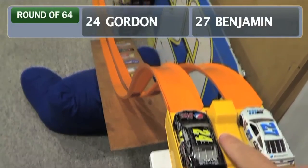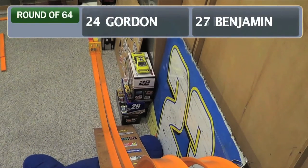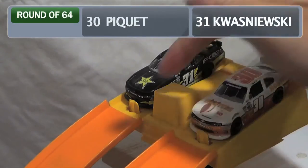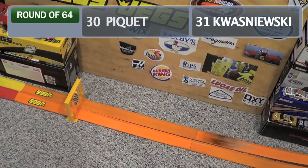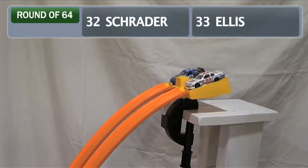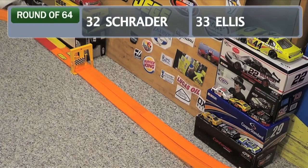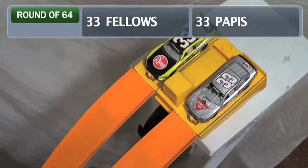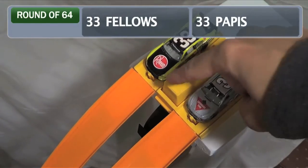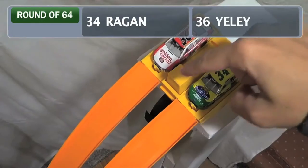Coming up next, returning champion Jeff Gordon on the inside lane and Kyle Benjamin on the outside — Gordon's gonna move on yet again. Nelson BK on the inside, Dylan Kwasniewski on the outside — Kwasniewski bumps off the Brazilian. Ken Schrader against Ryan Ellis — slow start for Ellis, Schrader's gonna blow him away, Schrader will advance. A battle of the two foreign drivers: Ron Fellis, the Canadian, versus Max Pappas, the Italian — close race, Max Pappas is gonna move on.